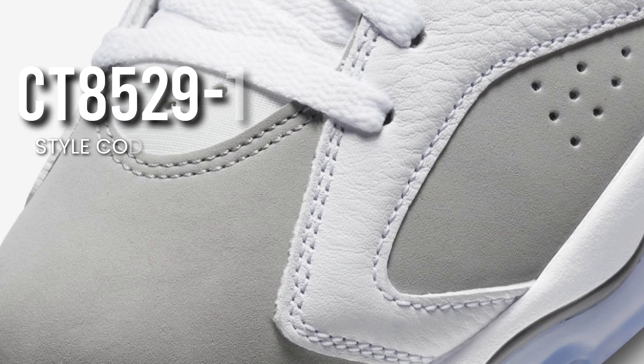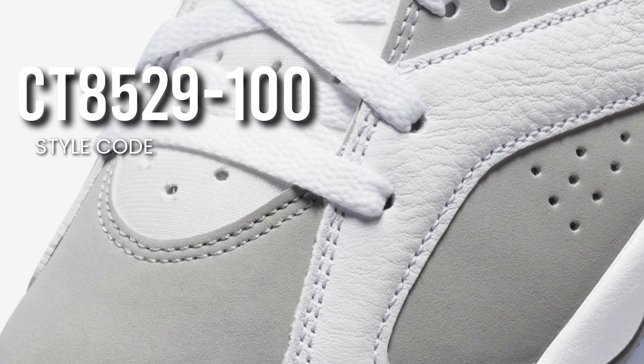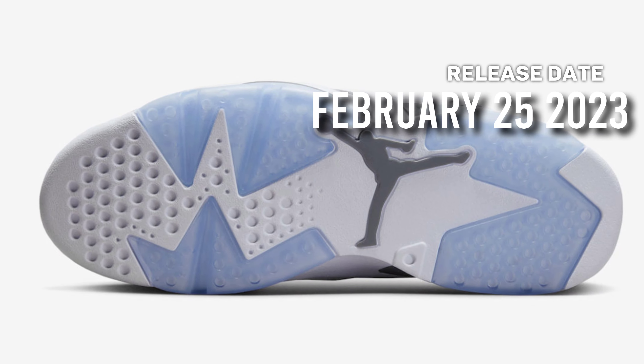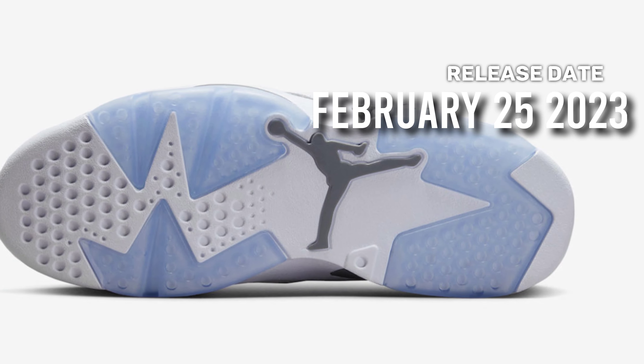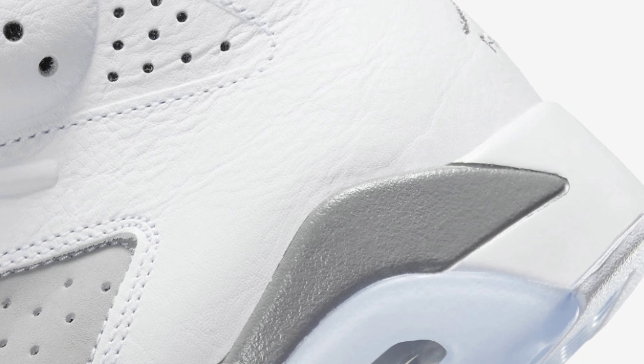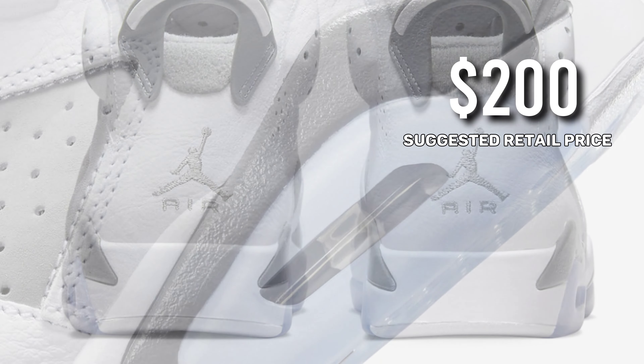The pattern is completed by a white and gray midsole sitting atop an icy translucent outsole. There will be unique packaging for the shoes. The Air Jordan 6 Cool Gray releases on February 25th; a limited number of retailers and Nike.com will offer them for purchase. The suggested retail price is $200.